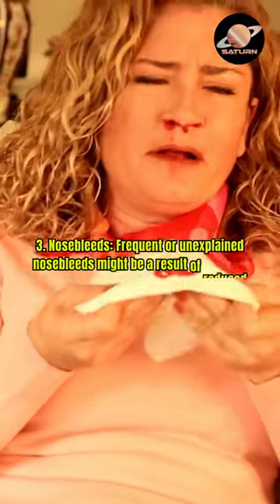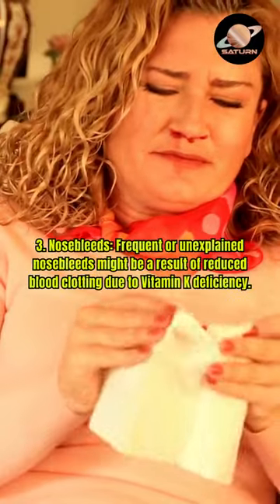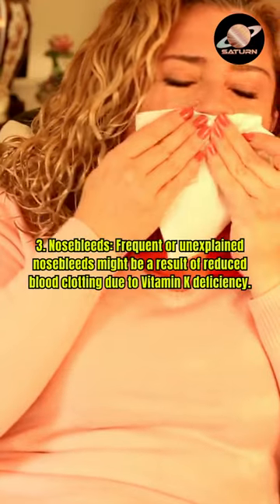3. Nosebleeds — frequent or unexplained nosebleeds might be a result of reduced blood clotting due to vitamin K deficiency.